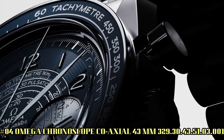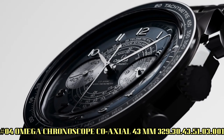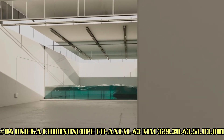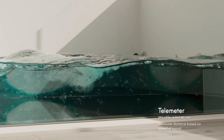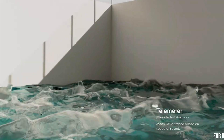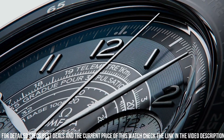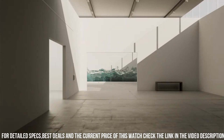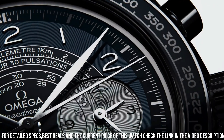Number 4: Omega Chronoscope, coaxial 43mm, reference 329.30.43.51.03.001. Brilliant watch. Well-suited to formal and everyday wear. Features: anti-magnetic, chronograph, chronometer, pulsometer, small seconds, tachymeter, telemeter, time zone function, transparent case back. Technical data — between lugs: 21mm.